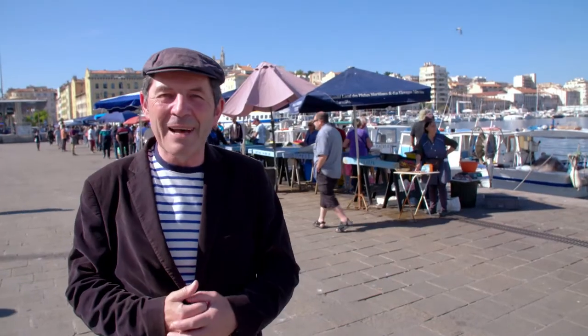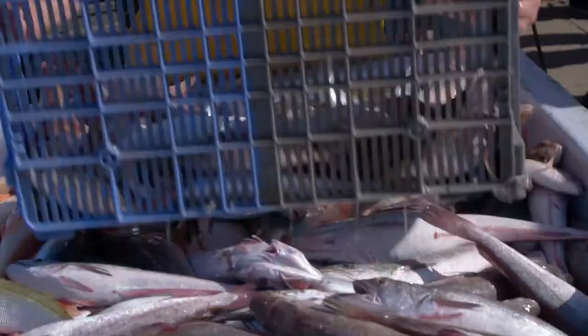Tomorrow I will be in Marseille to discover the fresh fish of the Mediterranean Sea.